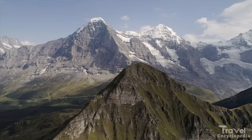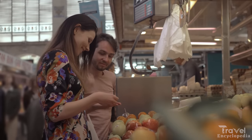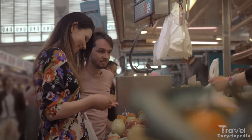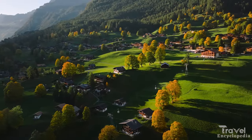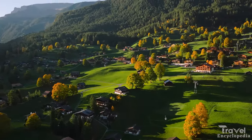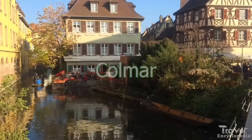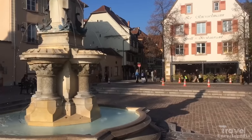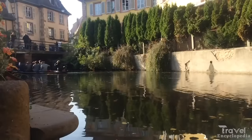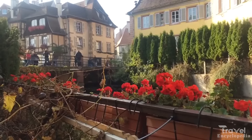The village is also home to a few small shops and restaurants offering traditional Swiss cuisine and crafts. Now, number 12 is Colmar. Colmar is a charming town located in the Alsace region of France, known for its colorful houses, canals, and beautiful old town.